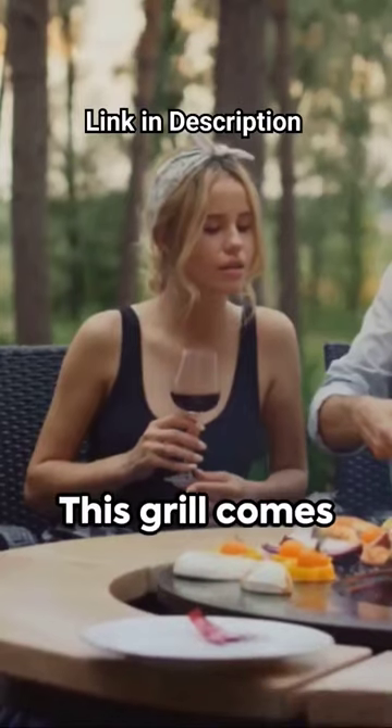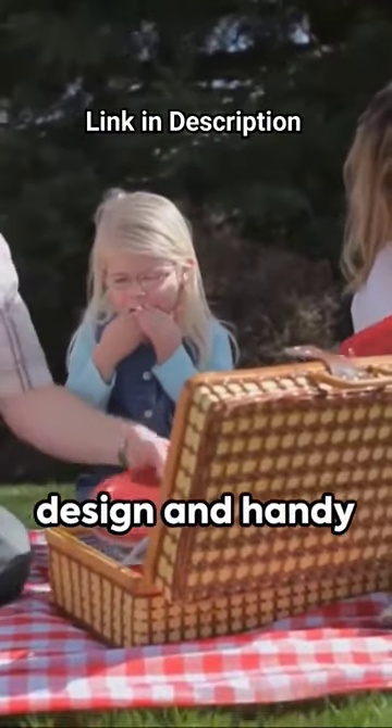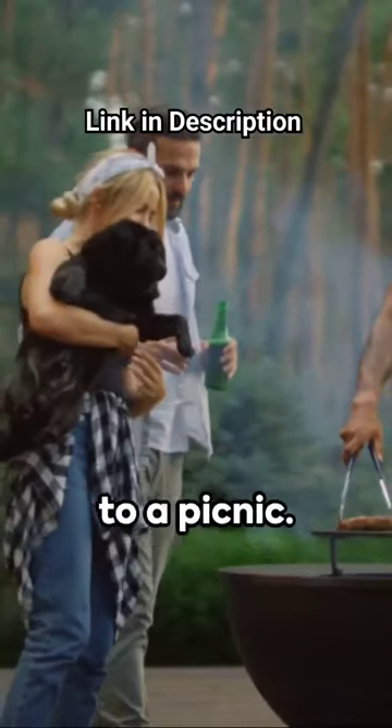But that's not all. This grill comes with on-the-go convenience. Its unique briefcase design and handy handle make it effortless to carry, whether you're traveling or heading to a picnic.